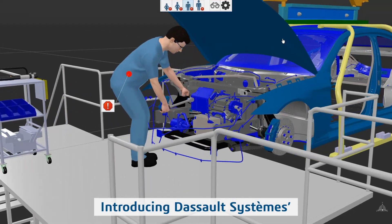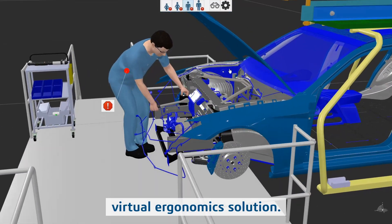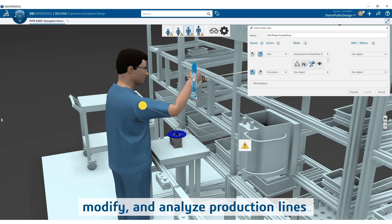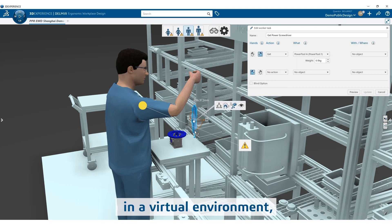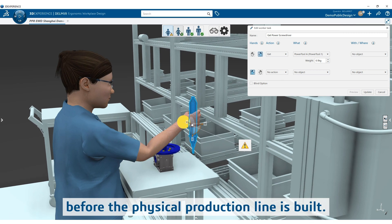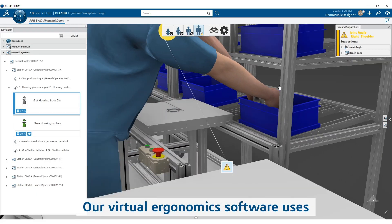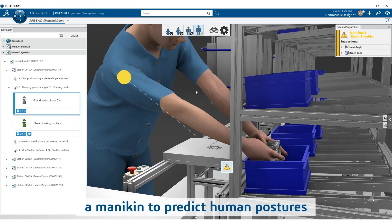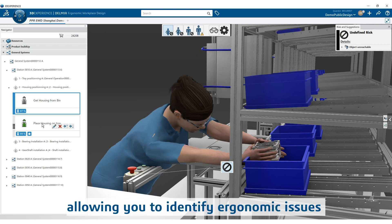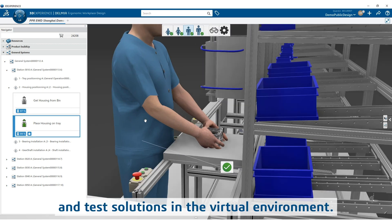Introducing Dasa Systeme's Virtual Ergonomics solution. With Virtual Ergonomics, you can create, modify, and analyze production lines in a virtual environment, identifying and resolving ergonomic issues before the physical production line is built. Our Virtual Ergonomics software uses a mannequin to simulate human postures, allowing you to identify ergonomic issues and test solutions in the virtual environment.